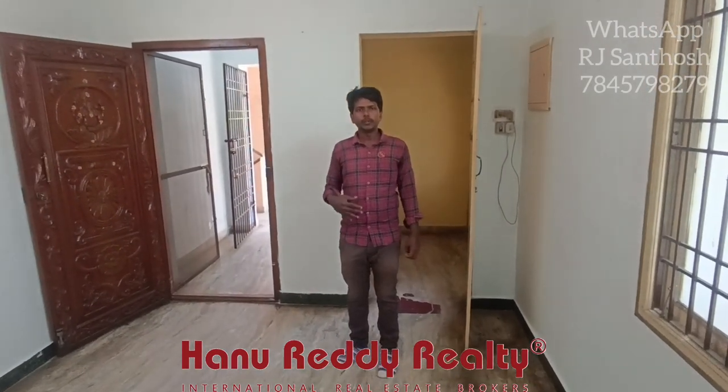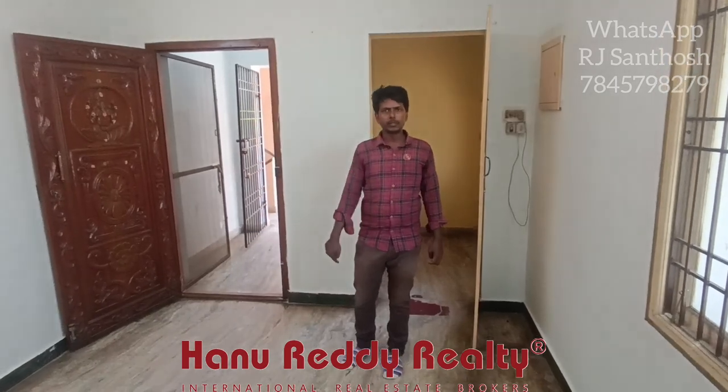If you want to get in touch, you can call us. The number will be given in the description. I hope to see you next time — it's a very good place. Bye.